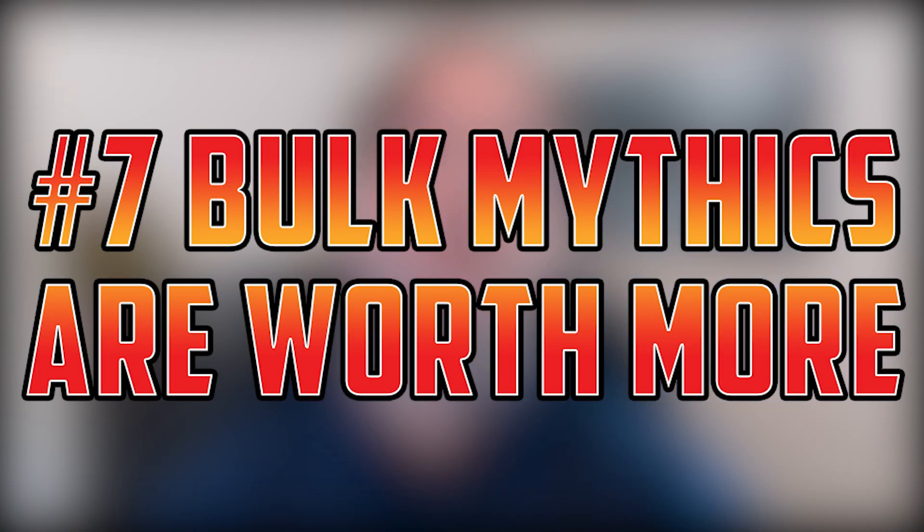Number seven: bulk mythic rares are actually worth more online sometimes than they are in paper. This is because you need them for set redemption — you need a full set of anything you're redeeming. So leading up to that redemption window, the demand for bulk mythics can actually be higher online than in paper. This is especially true for foil bulk mythics.